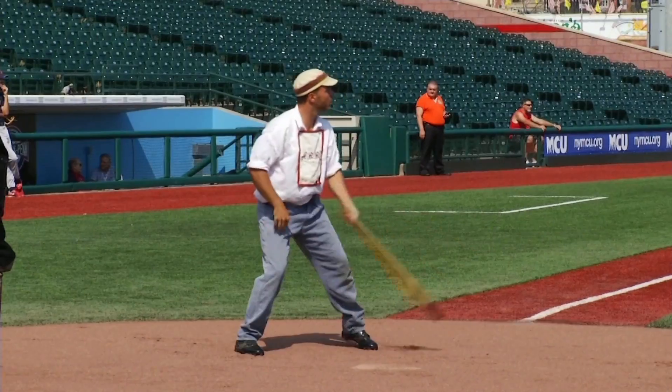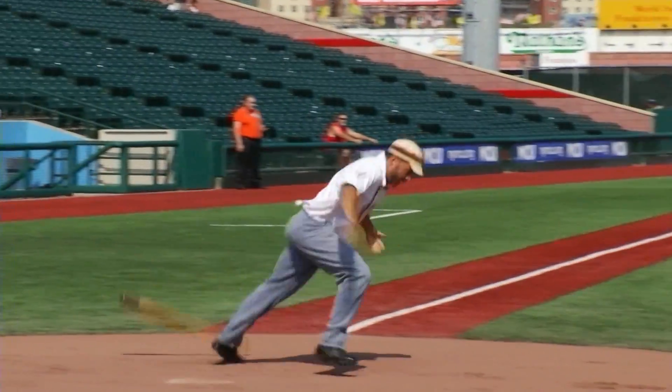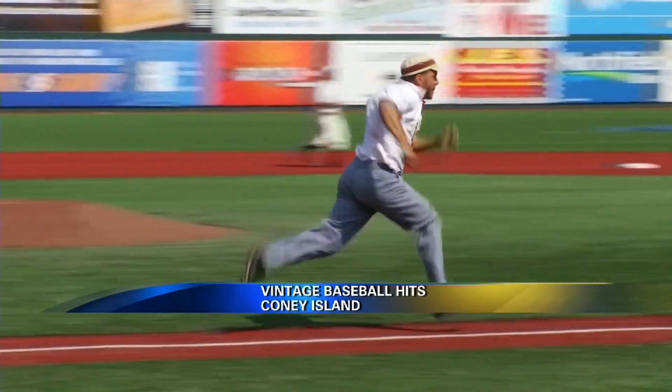A blast from the past earlier this week at MCU Park. Our Jason Lewis takes us to 1864 vintage baseball in Coney Island. Let's take it back 149 years — you heard that right. The Atlantics are back in Brooklyn.